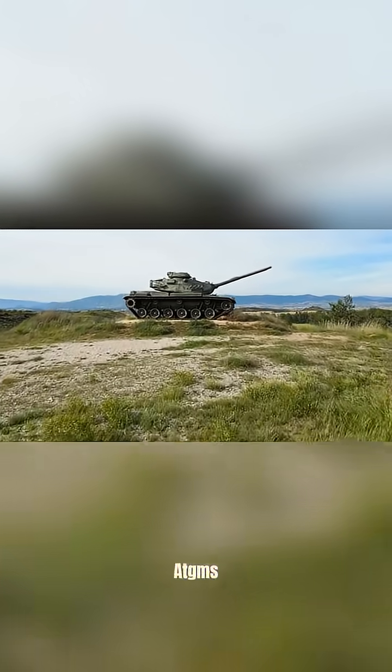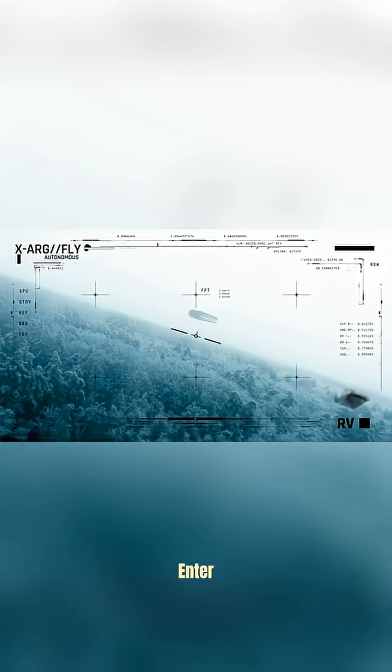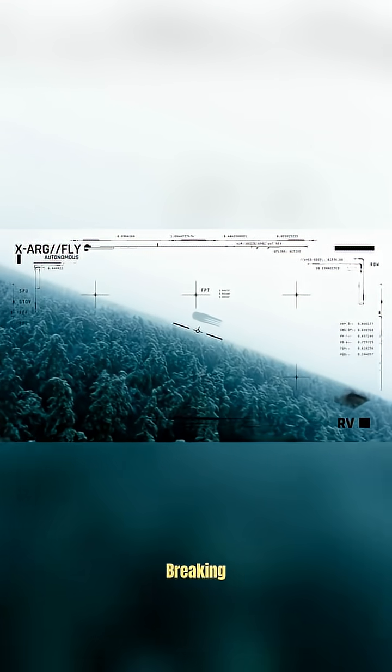Top Attack vs. Tandem Warhead ATGMs — modern tanks are tough, but missiles got smarter. Enter the ATGM face-off: Top Attack vs. Tandem Warhead, two brutal methods of breaking armor.